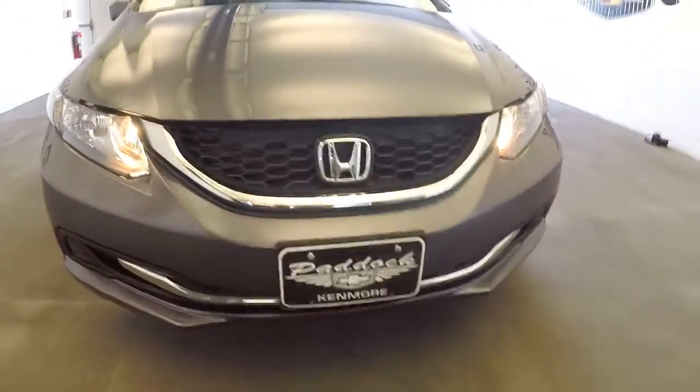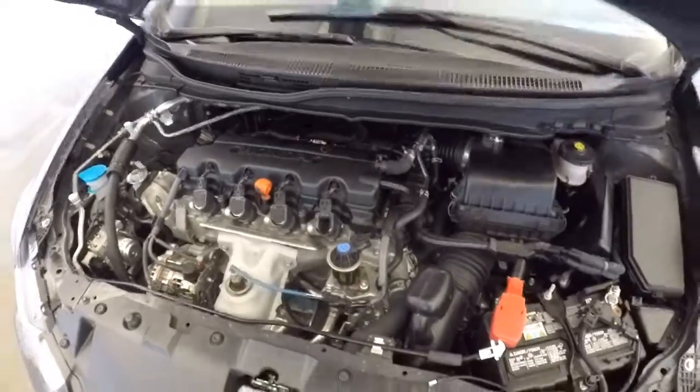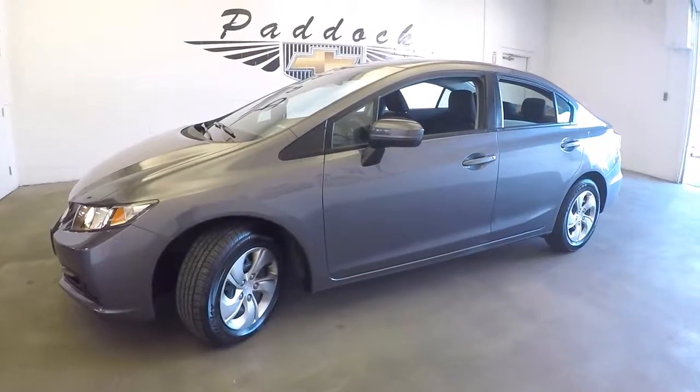Plenty of tread on the tires — only a couple thousand miles on it. There's what makes it tick and run. To find out more about this Honda Civic, give us a call at 876-0945.